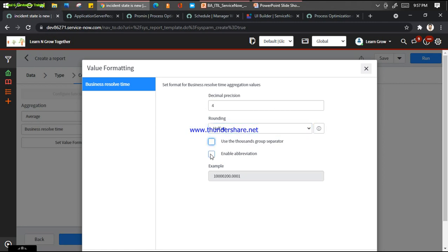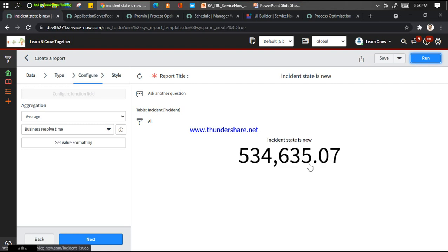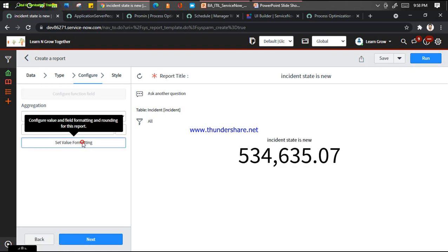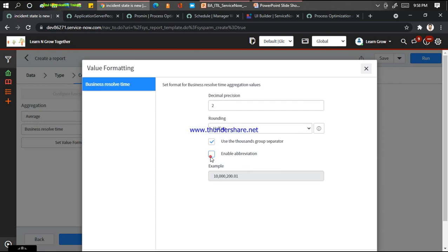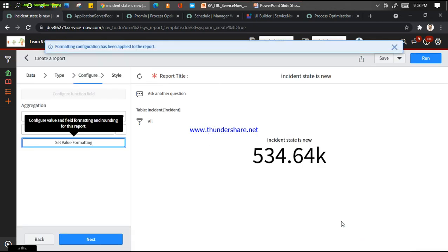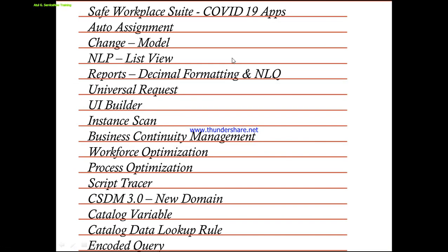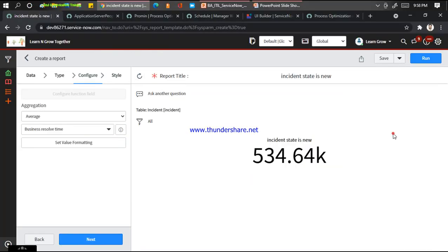Use thousand separator and click Submit. Now it will load for me and you can see this has been replaced completely. So this is another feature added by ServiceNow in the reporting perspective - to show data in formatters and in K's, M's, or B's. You can configure it here.